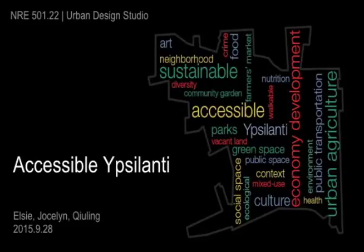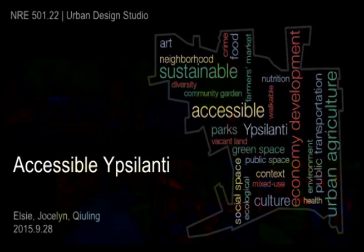Good afternoon everyone. Our group's vision for the future X70 is accessible X70. Within the 20 slides, we will introduce the five components of the vision with the existing conditions and the future proposal for each of them. Then we will walk through the phasing of the vision as well.